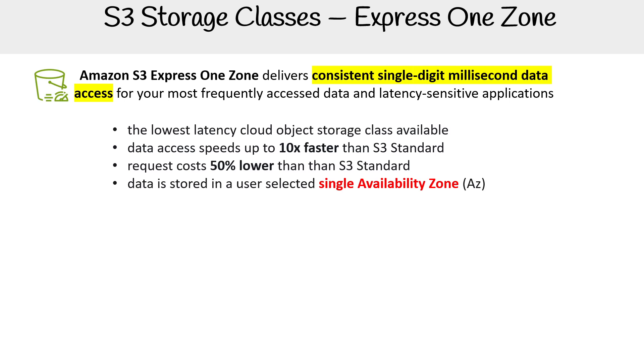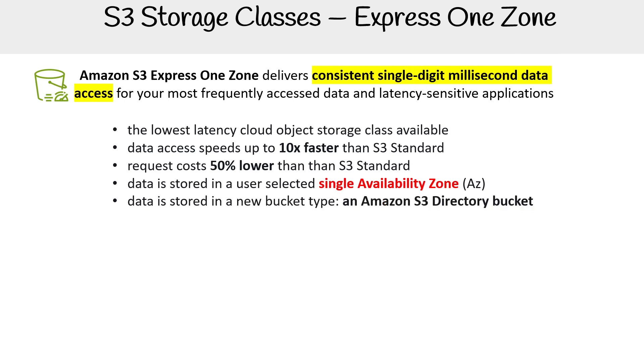The data is stored in a user-selected single availability zone, as the name 'One Zone' implies. The data is stored in a new type of bucket called an Amazon S3 directory bucket.